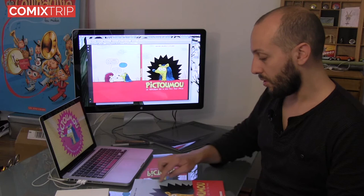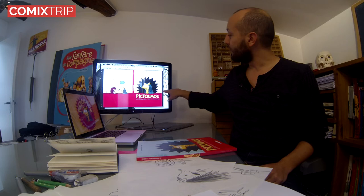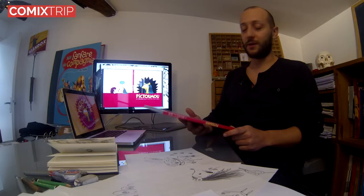Et puis on a envoyé toutes ces propositions à l'éditeur, qui a choisi celle-ci en faisant quelques petites retouches, c'est-à-dire ajouter du ciel bleu. Moi, ce qui m'intéressait, c'est qu'il est un petit peu doux, il est malheureux, il est tout nu. Et puis ce qui m'intéresse, c'est de contraster avec quelque chose de noir, de piquant, de dur. Puis mettre du noir sur une couverture de livre pour enfants, ça me plaît bien, parce que c'est pas si fréquent que ça.